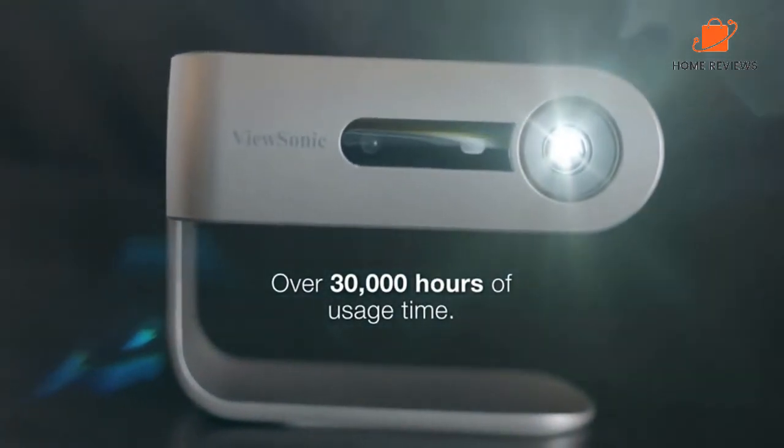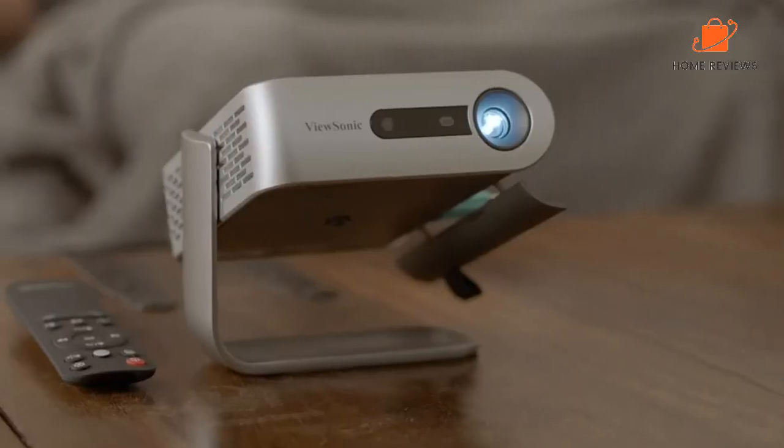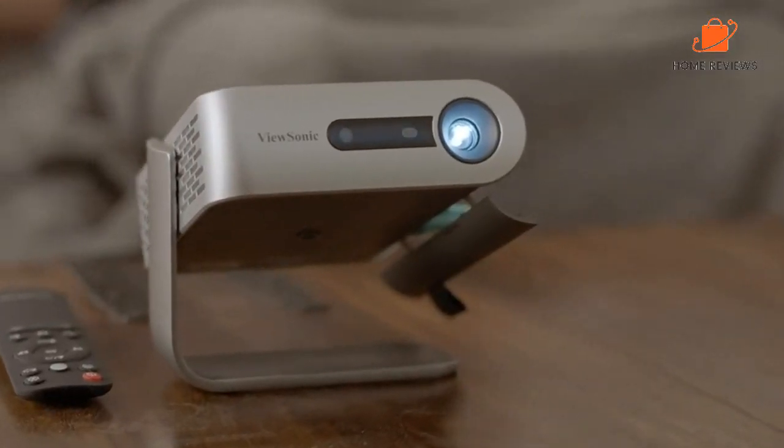It can also output sound via a 3.5mm audio jack. What we like: versatile stand, solid battery life, great sound. What we don't like: limited to 480p resolution, glitches in auto keystone and focus.